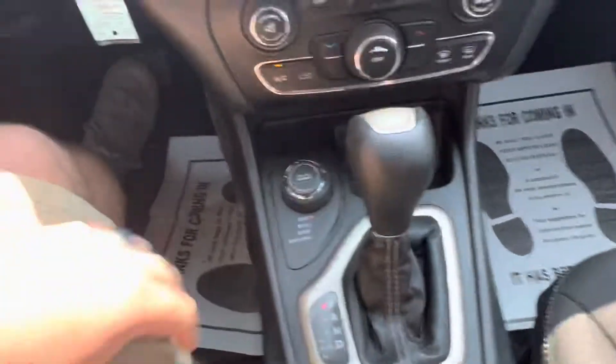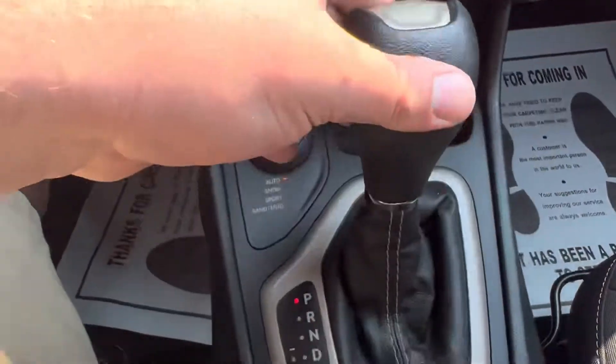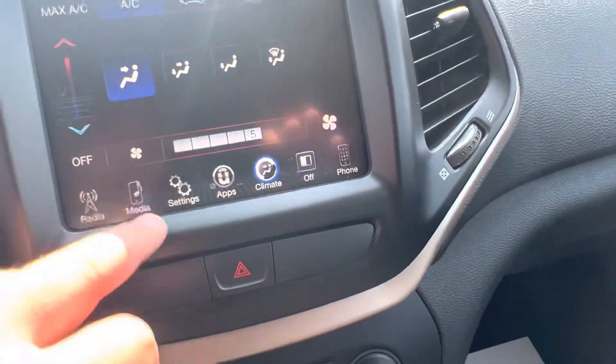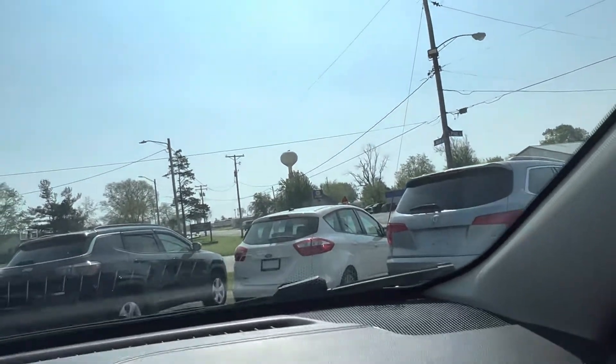Let me start it up for you. Here's your gear shifter. You've got your different selections for climate control and for the four-wheel drive modes. Got the big touchscreen, backup camera, Bluetooth — you'll be able to sync up your phone. I don't see any cracks in the windshield; there's one chip there, but it looks like it's been filled.